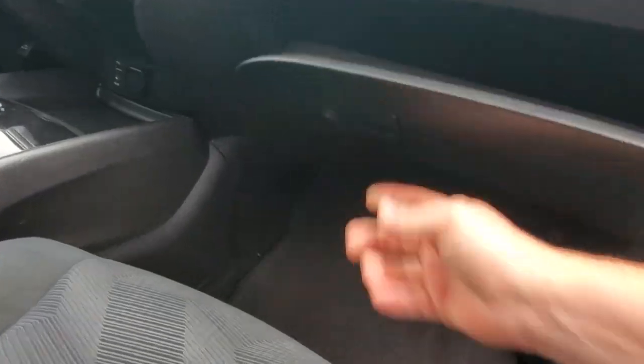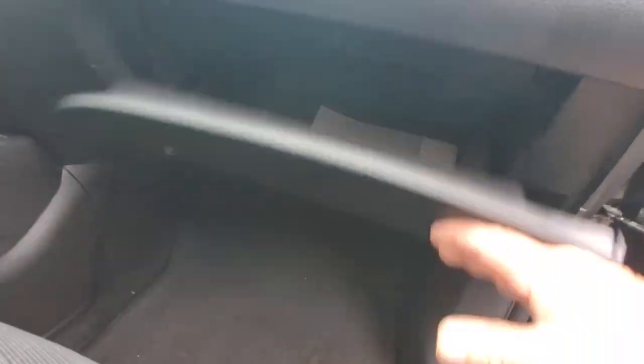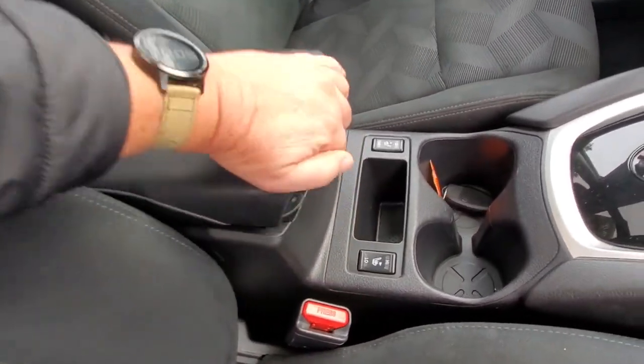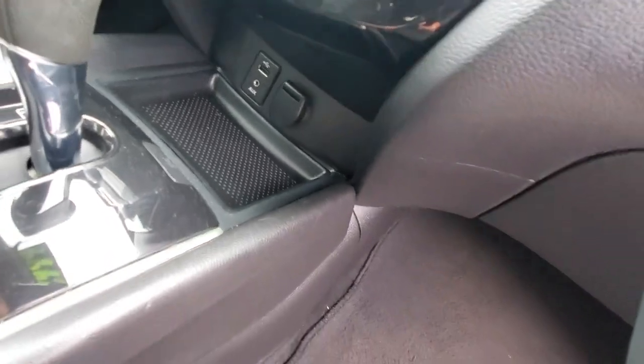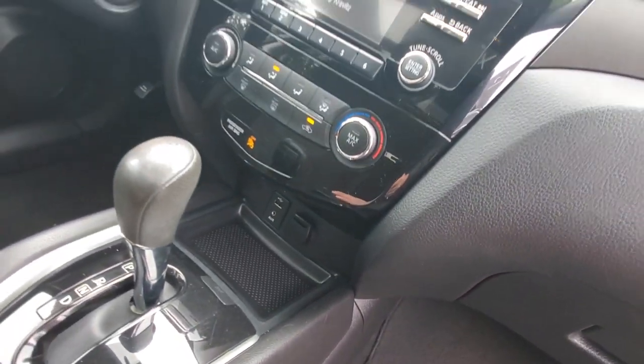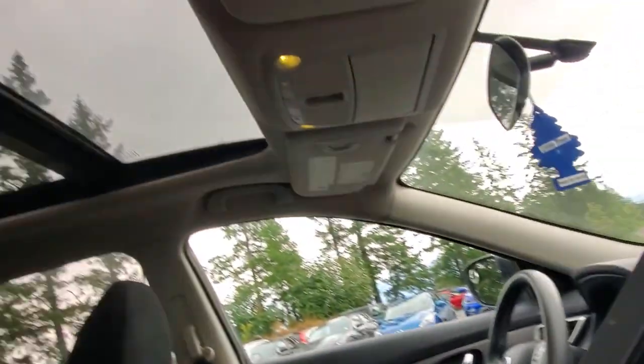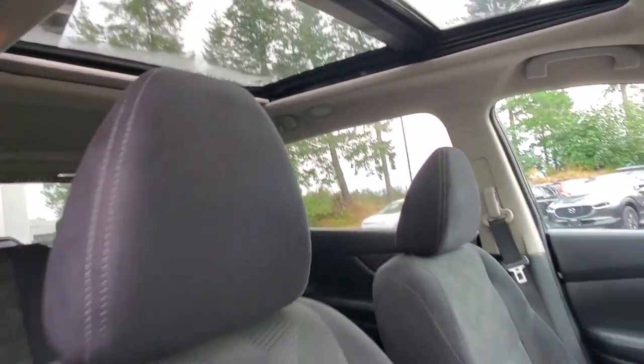There are the original floor mats that came with it, and it's even got the owner's manual in the glove box. In the back, you've got an automatic transmission with heated seats, storage underneath the armrest, an auxiliary plug-in, a USB port, and another plug-in spot. It's got an infotainment system, air conditioning, and even a panoramic roof for nice light year-round.